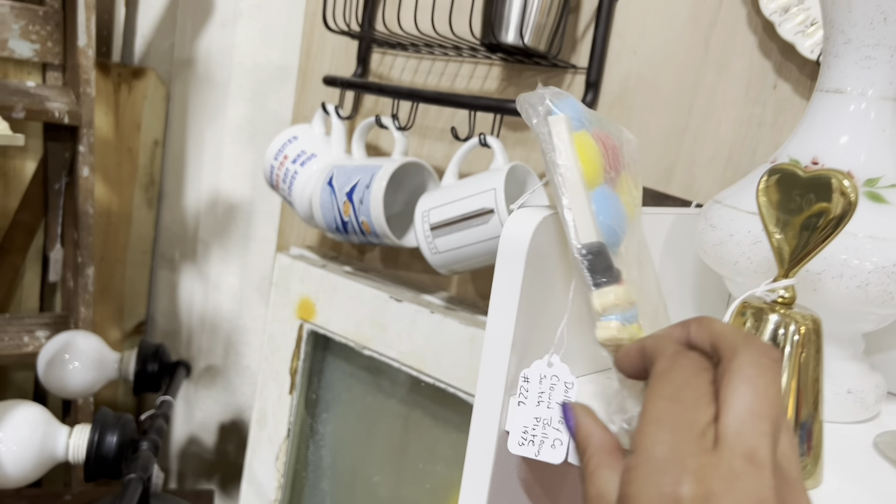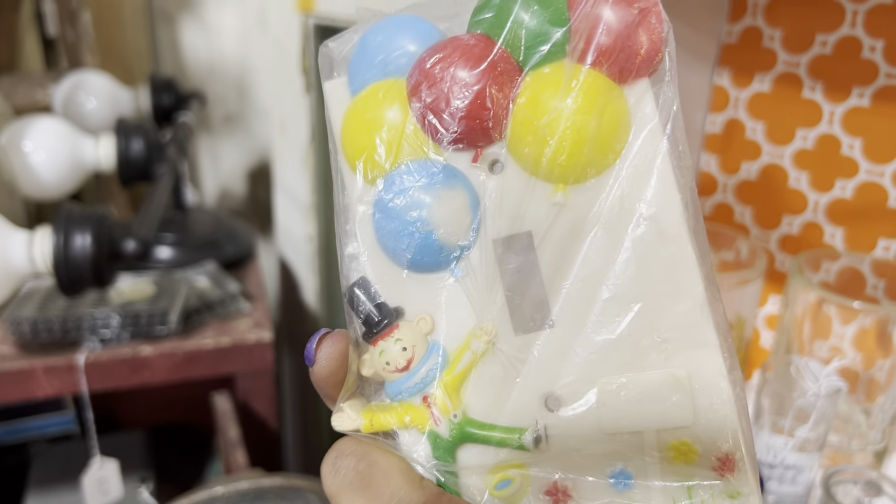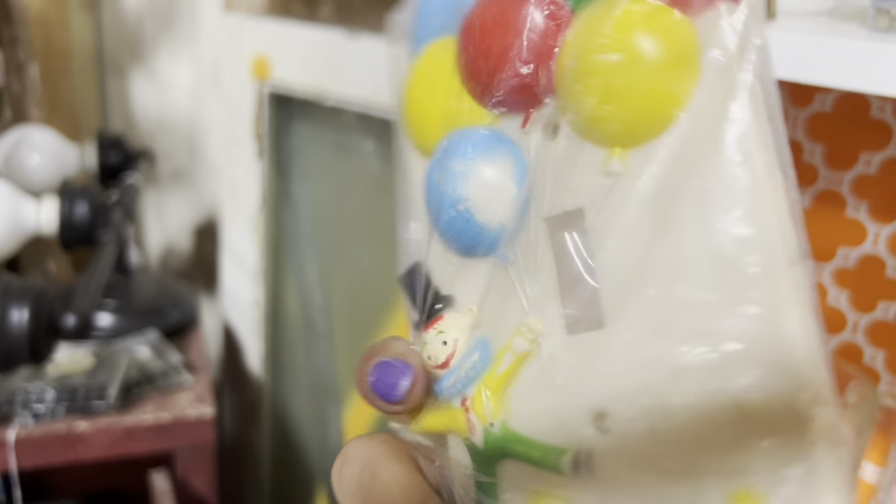I love vintage switch plates — I think they're so fun. But this one's $10 and missing some paint, so I'm going to leave this one behind.